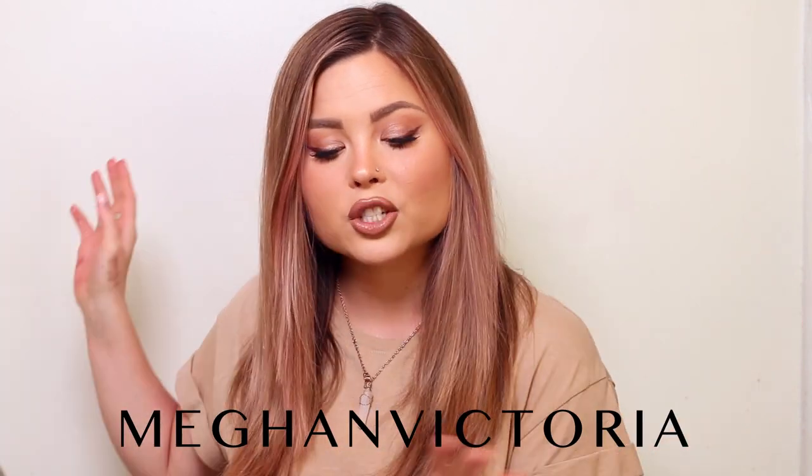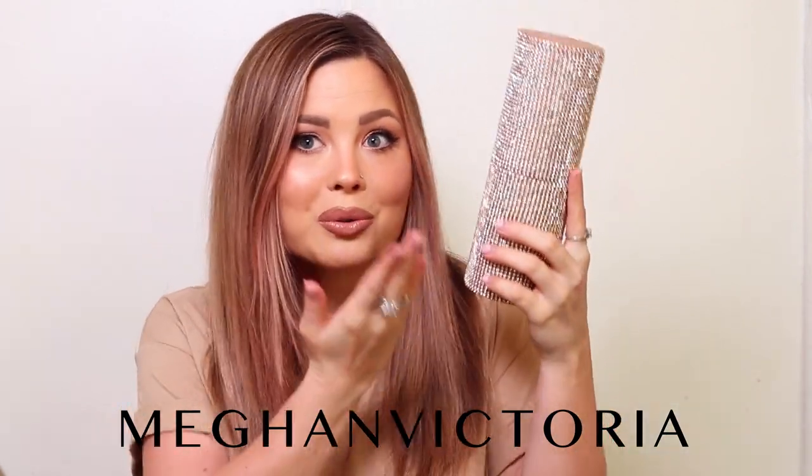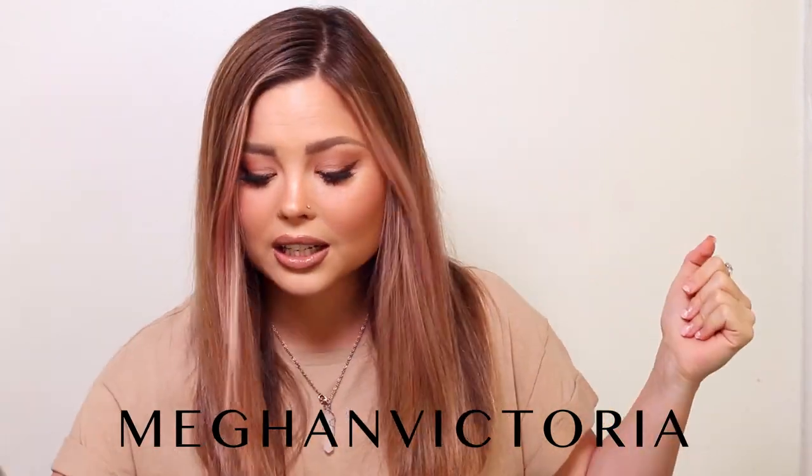All right guys, there we have it. This is the final look. I just feel like a rose gold glam goddess as always. I want to thank Moda so much for sponsoring this video — this is such a perfect little collaboration. Be sure to check the link below and use the discount code MegaVictoria to save on all your purchases like your brushes and also this rose gold cuteness. Thank you guys so much for watching. I really hope you enjoyed and I will see you in my next video. Bye!